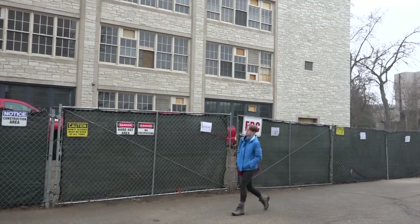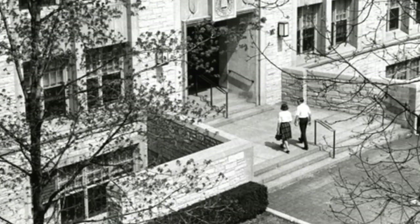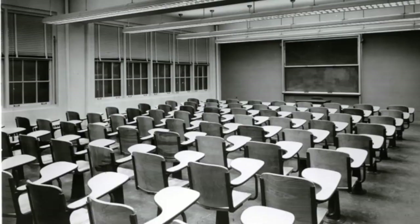Nearly every Northwestern University undergraduate student has taken classes at Kresge since it was built in 1954. This building was a very tough building, built in the 50s when expectations were much lower. Buildings were built in a very utilitarian way, a very durable way.